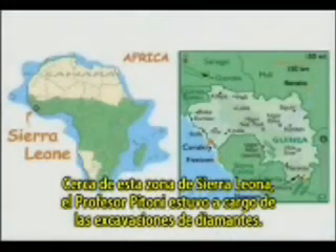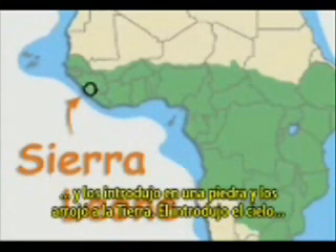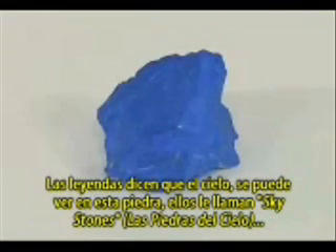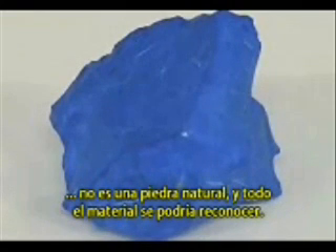Close to this area in Sierra Leone, Professor Pittoni was in charge of diamond excavations. He heard a legend in this area: that Allah was angry with some angels and put them into stone and threw them to the earth; he made the sky into stone and threw it to the earth, and the stars as well. The legend says the sky can be seen in these stones — they call them sky stones, sky blue stones found underground in this area. Research in Vienna confirmed this is definitely an artificial stone, not a natural one. All the materials could be identified, but the only thing they could not determine is what kind of colorant was used to achieve this real sky blue color.